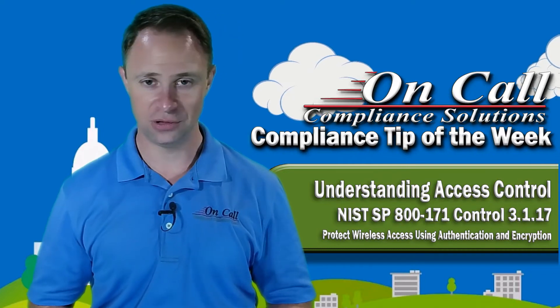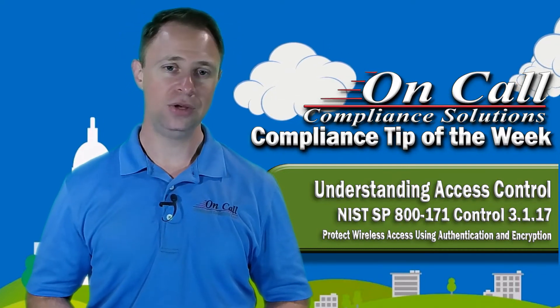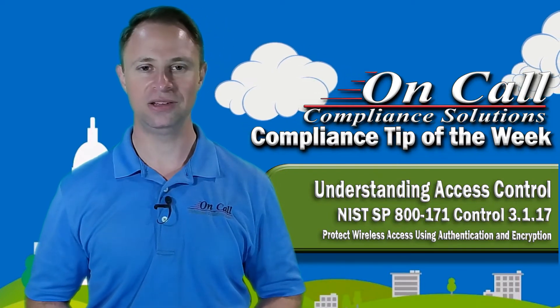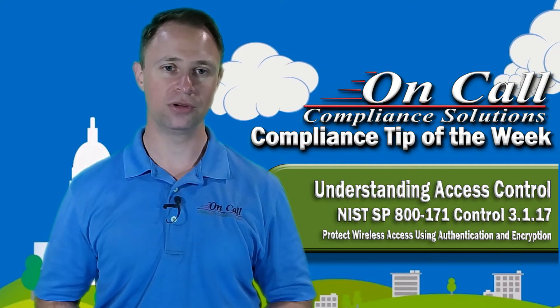Only authorized users and only company-owned devices — that can all be done via policy. You can always change your wireless password, kick everybody out, and then IT gets to decide who has wireless access. So all of that is really critical.